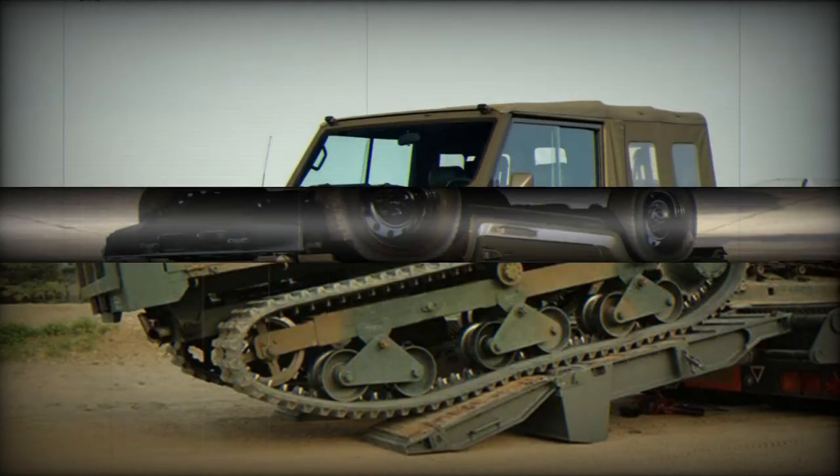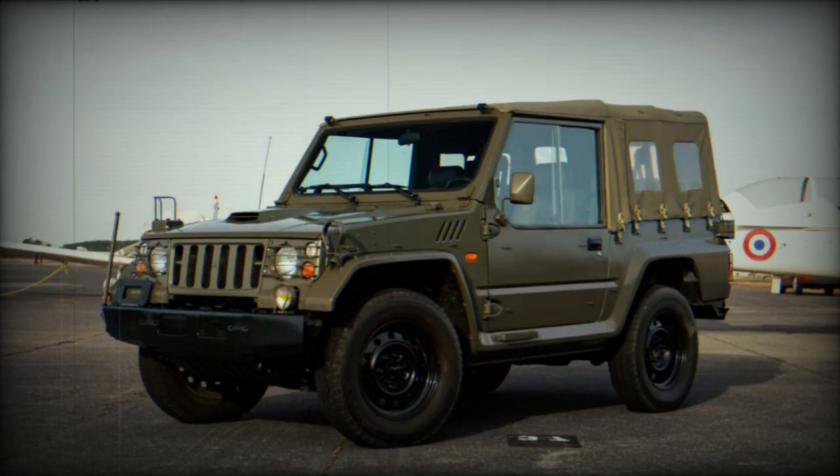In 1996, a new version of the Type 73 was introduced, based on the second-generation Mitsubishi Pajero, replacing the outdated Jeep type.